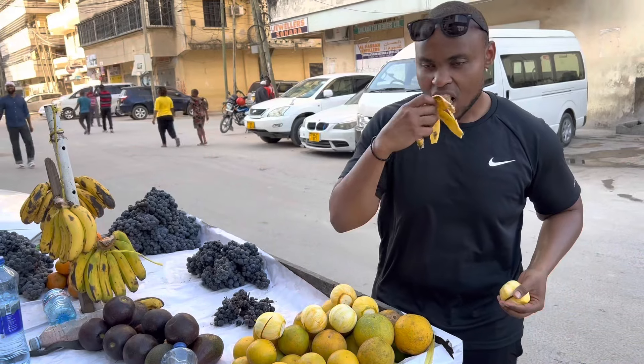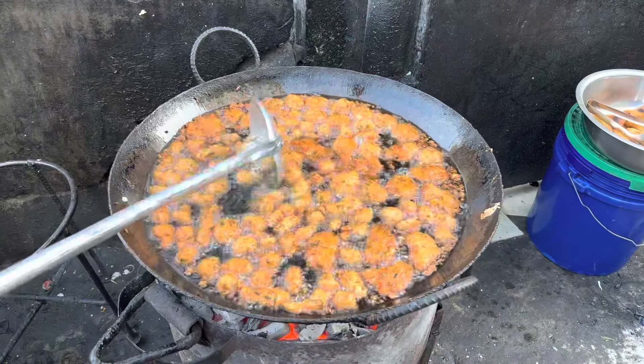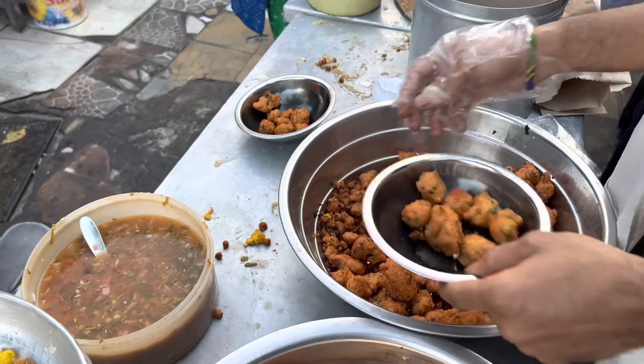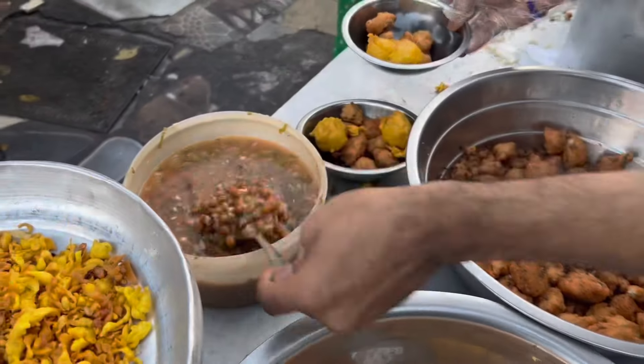Hello everyone, it's your Frank Robert. I'm coming back to you live from Dar es Salaam, Tanzania, and I'm here to share with you a $10 street food challenge. Thank you again for tuning in, thank you for watching — stay tuned to the end and let's enjoy some Tanzanian street food.